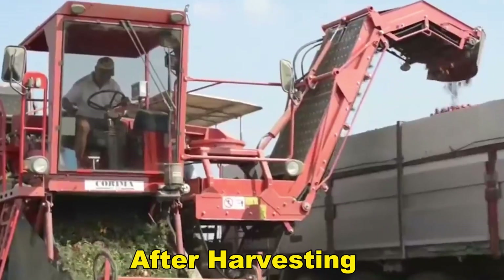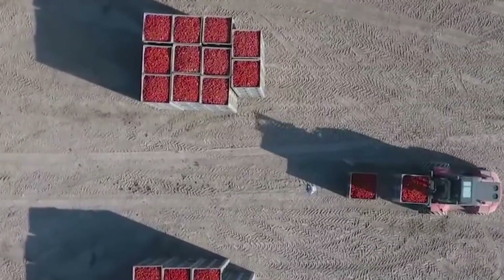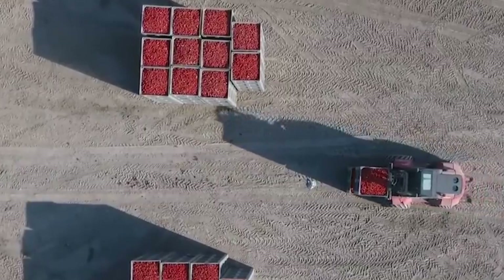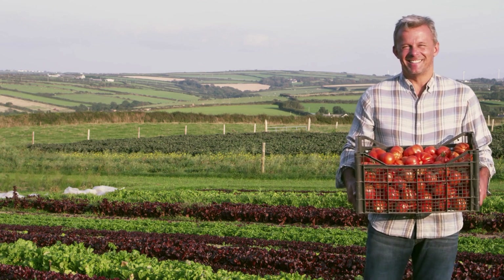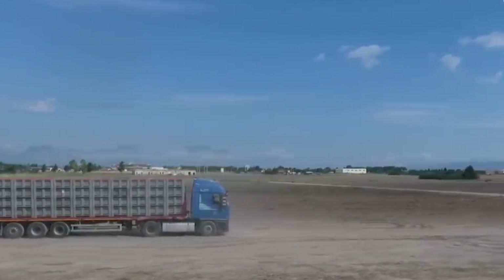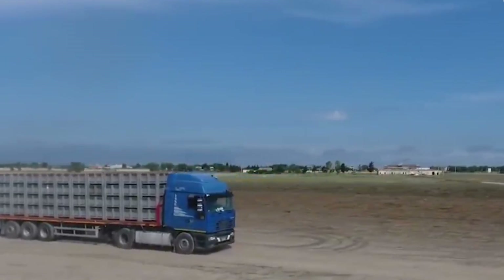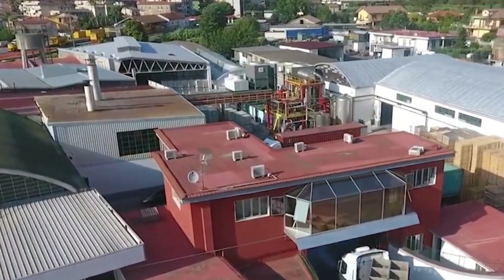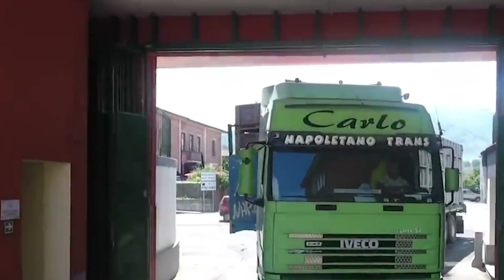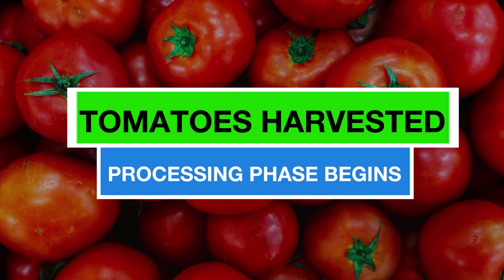After harvesting, tomatoes are transported using conveyor systems. Automated conveyors efficiently move the harvested tomatoes from the field to subsequent processing and sorting stages, reducing manual handling and minimizing the risk of damage. In some large-scale farms, autonomous vehicles are brought to transport harvested tomatoes within the premises. These vehicles are equipped with navigation systems and sensors to ensure safe and efficient transportation. Once tomatoes are harvested, the processing phase begins.